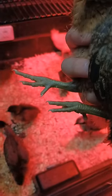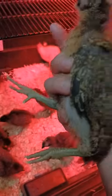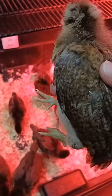Easter Eggers, Araucanas, and Americanas typically have bluish green feet — that's just how they are. They're very distinctive, and also what's very distinctive about Easter Eggers is their chubby cheeks right here. So she will be a beautiful hen.